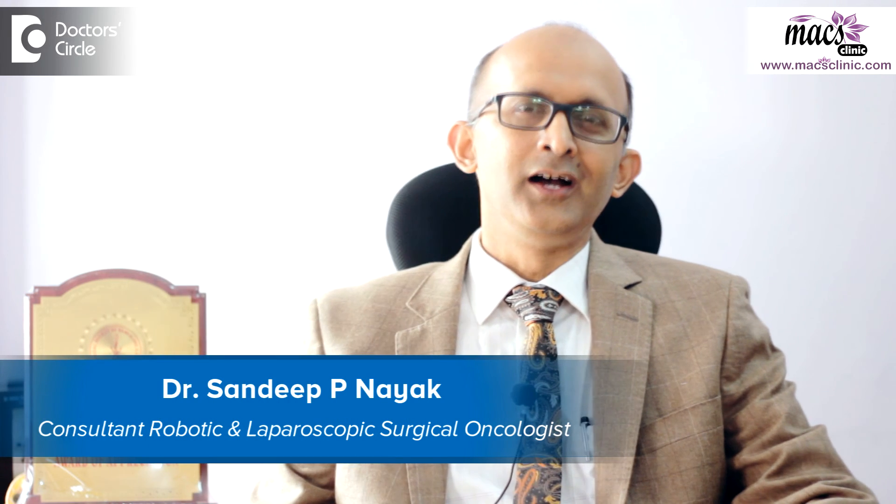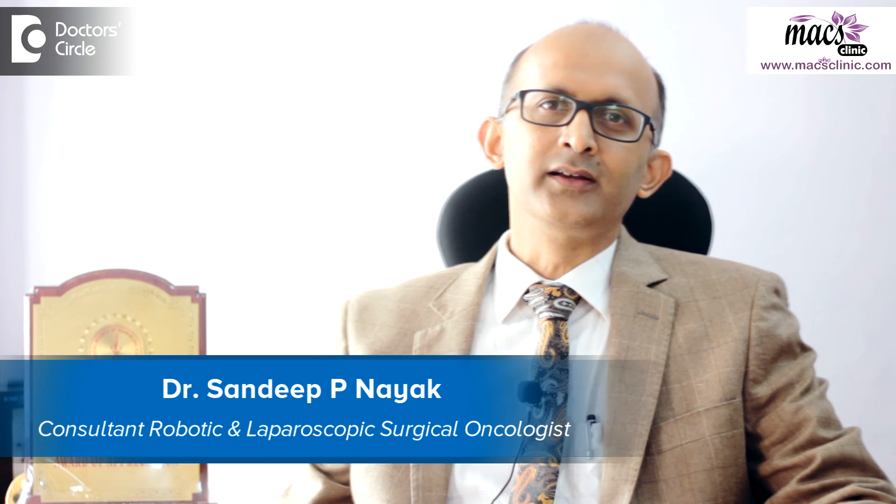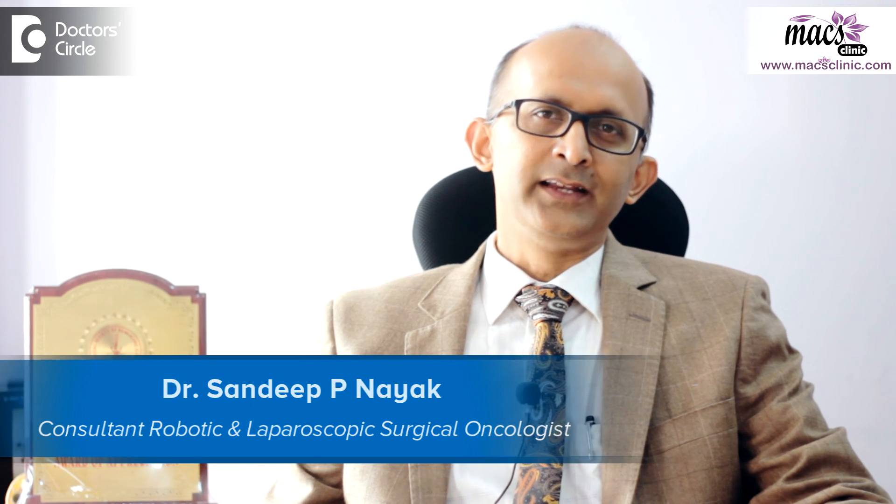Hi, I am Dr. Sandeep Naik. I am a laparoscopic and robotic cancer surgeon, Max Clinic, Bangalore.